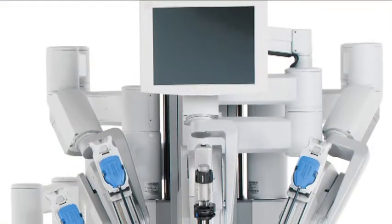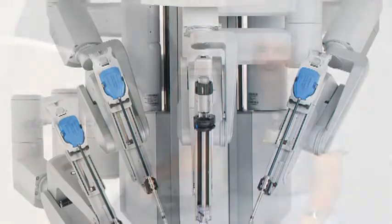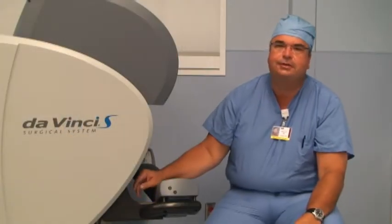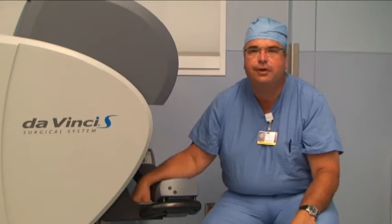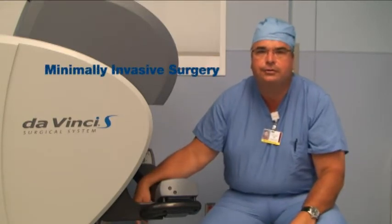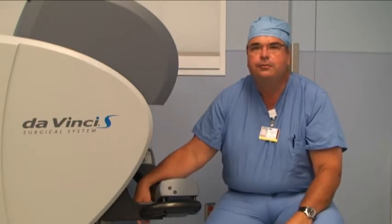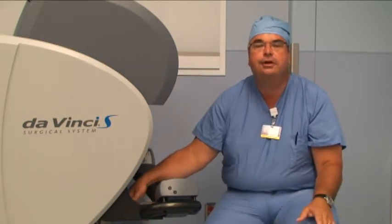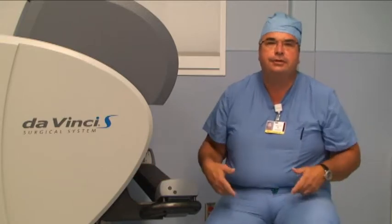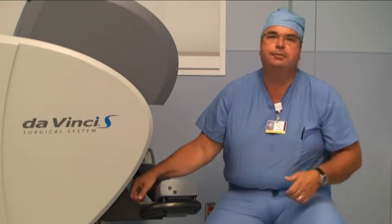The Da Vinci Surgical System has been around since approximately 1999. One of the aspects of Da Vinci surgery that is different than regular surgery is that it's what's called minimally invasive surgery, which allows the surgeon to perform procedures that have traditionally been done with large incisions with much smaller keyhole incisions through the abdomen.